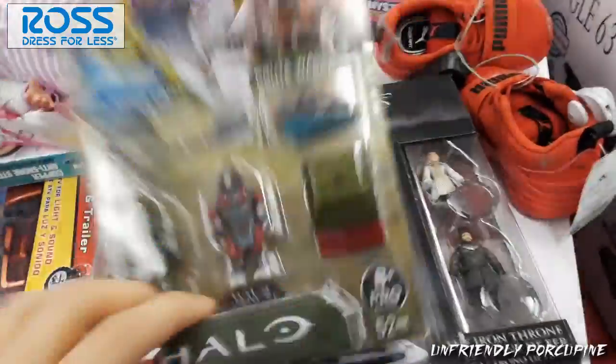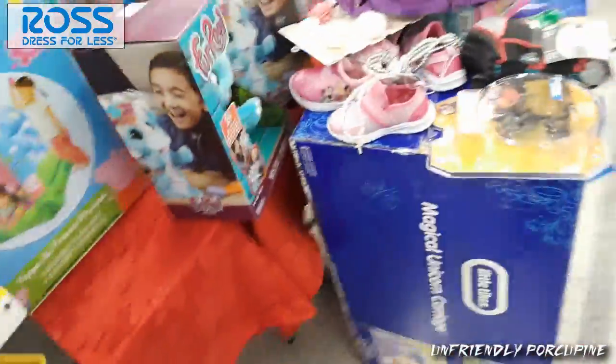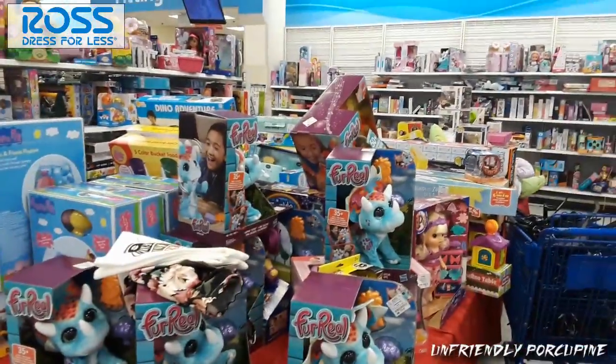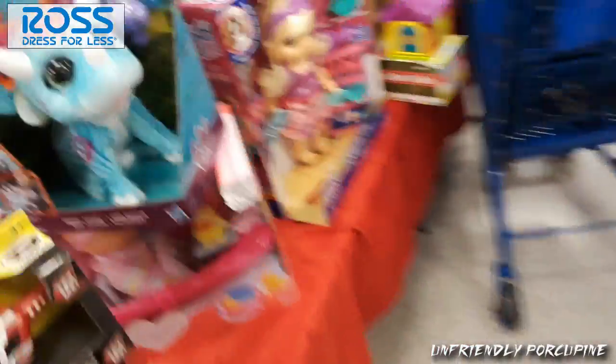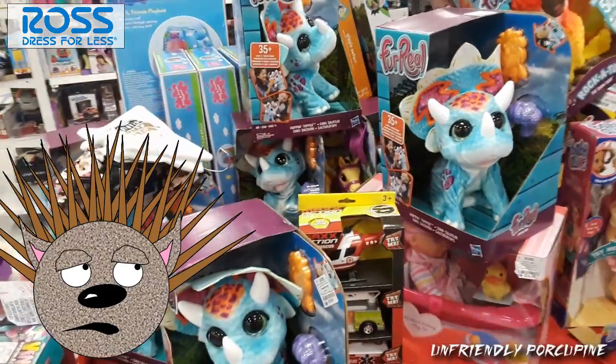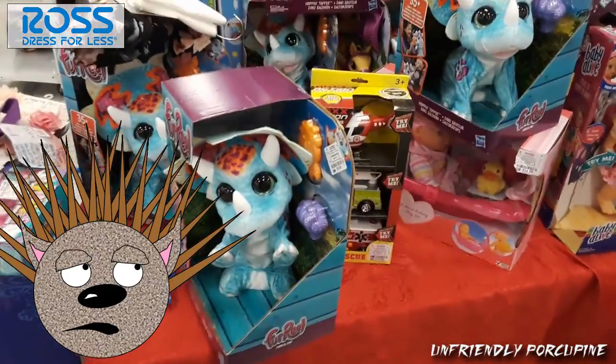I'm not that interested in those — I'd rather get the colored ones. Let's see if there's anything else. Friendly Porcupine keeps missing sections! Seems to be over... oh no, I have just fallen into their trap!